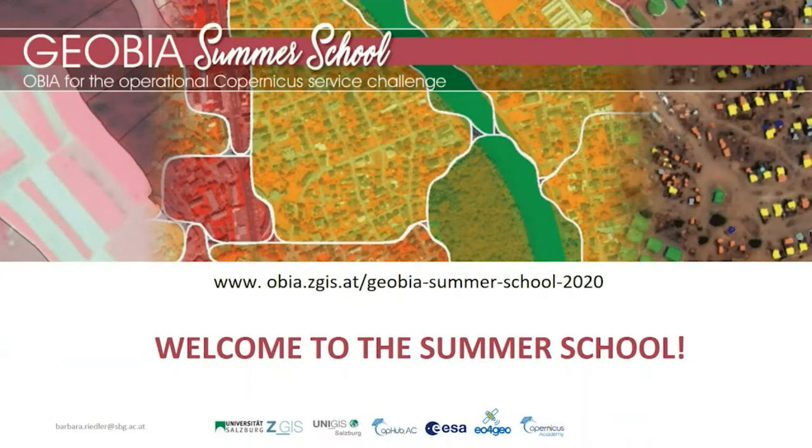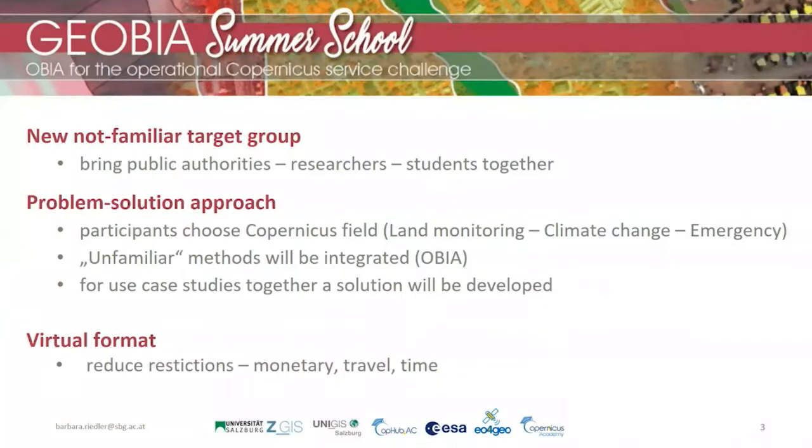This year's summer school 'OBIA for the Operational Copernicus Service Challenge' is also new for us in various ways. First of all, we wanted to target a not-so-familiar target group. We aim at bringing especially public authorities with real-world problems together with young researchers with their expertise and methods, and students who very often have innovative ideas. It should be a problem-solution-based approach. Participants can choose when applying the fields they are really interested in, and we finally included two of them: the Copernicus Land Monitoring and Climate Change Service.